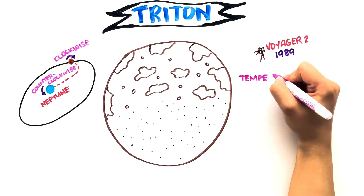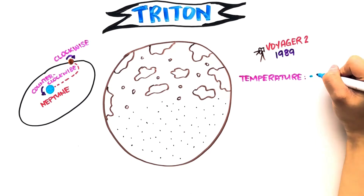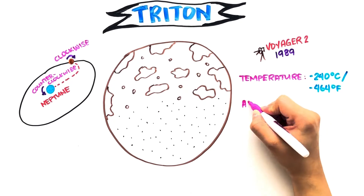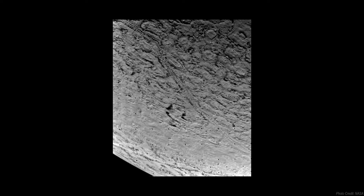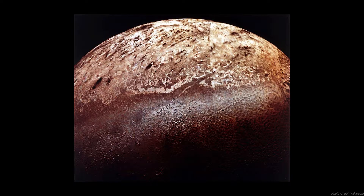Triton's surface temperature is negative 240 degrees Celsius and it is one of the four moons in the solar system known to have an atmosphere. Its icy surface is geologically young and has a few craters, linear grooves and ridges. It's nicknamed the cantaloupe after its resemblance to a melon skin.